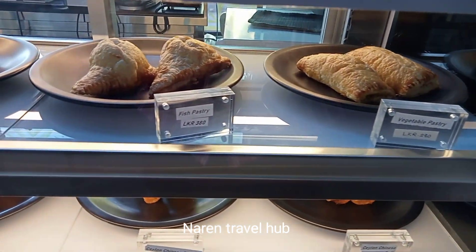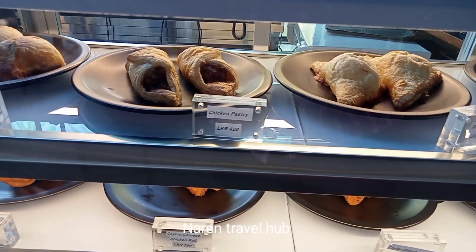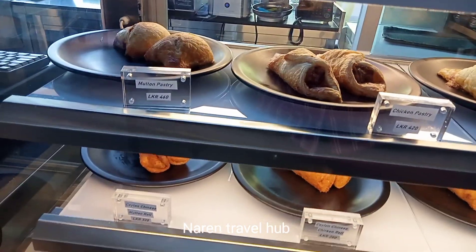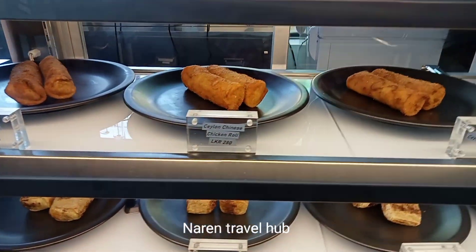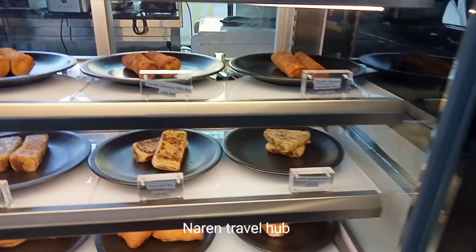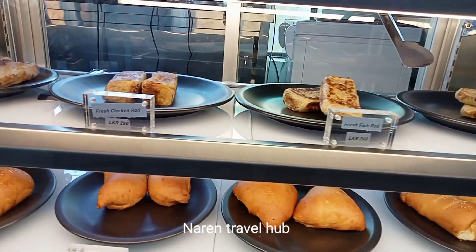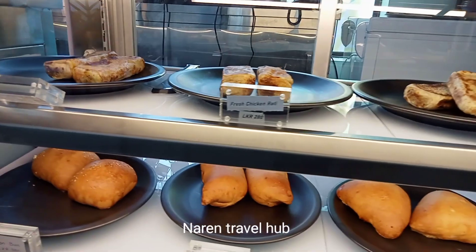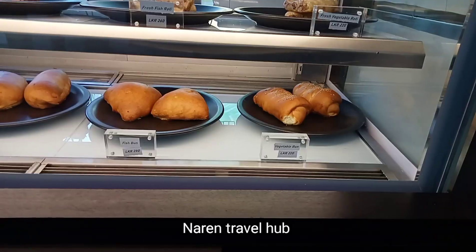This place would be an ideal photo shoot location for the young generation. In this café they are offering different varieties of puff pastry items including chicken, fish, and mutton, along with rose items in three varieties of meats, and some rotis and bread items including different varieties of meats and vegetables.